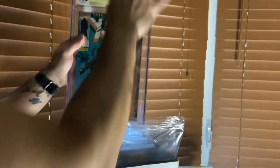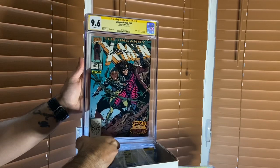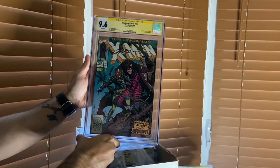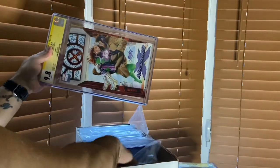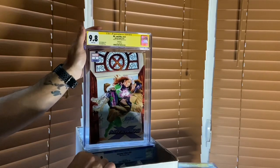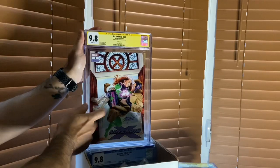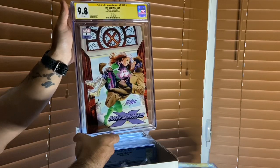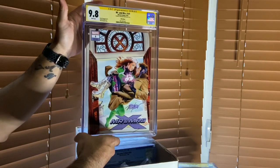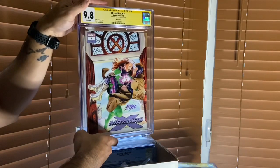This is another 9.6 CGC graded X-Men 266, Jim Lee signed, Andy Kubert cover - legendary cover. I've got a couple of those in the collection. This next one is kind of special for me because on the CGC census, I have the only graded 9.8 Mike Mayhew KRS edition. I got this signed by him at Boston Fan Expo back in 2018 and I currently own the only one of this.